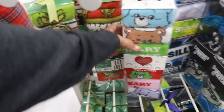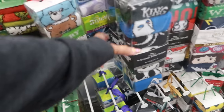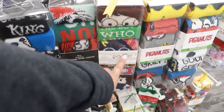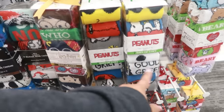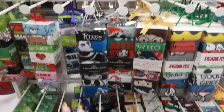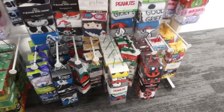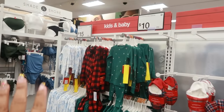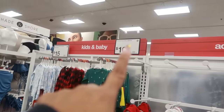You have the Grinch, Care Bears, Nightmare Before Christmas, Harry Potter, Peanuts, and more Care Bears — and there's even a Winnie the Pooh set. Those would make some good stocking stuffers. Over here you have all the same prints for the baby's clothes — baby pajamas are $10.